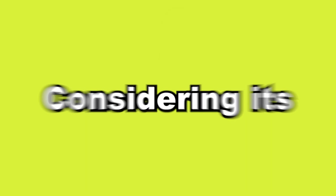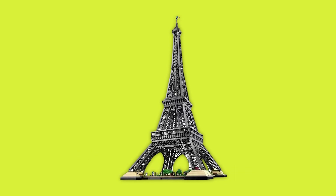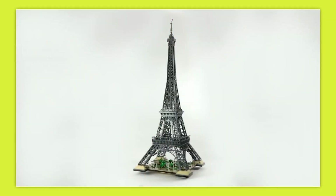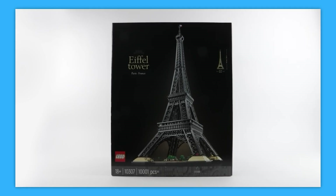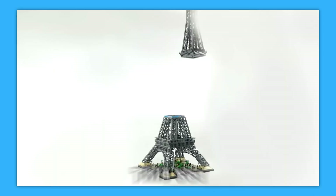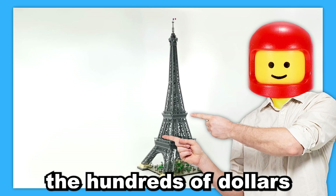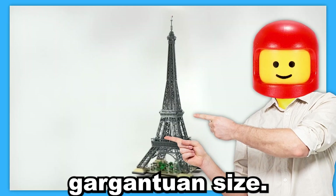If you thought the last set was big, then this next set will blow your socks off. The LEGO Eiffel Tower is part of the LEGO Icons series and clocks in at 10,001 total pieces, standing at almost 5 feet tall. It's the second biggest set ever by piece count and the tallest LEGO set ever made. Ironically, this LEGO set is one of the most accurate model depictions of the current-day Eiffel Tower, but it doesn't come cheap — this set costs a staggering $670. Even if you shelled out the hundreds of dollars to purchase it, you might have a difficult time finding a place for it in your home considering its gargantuan size.